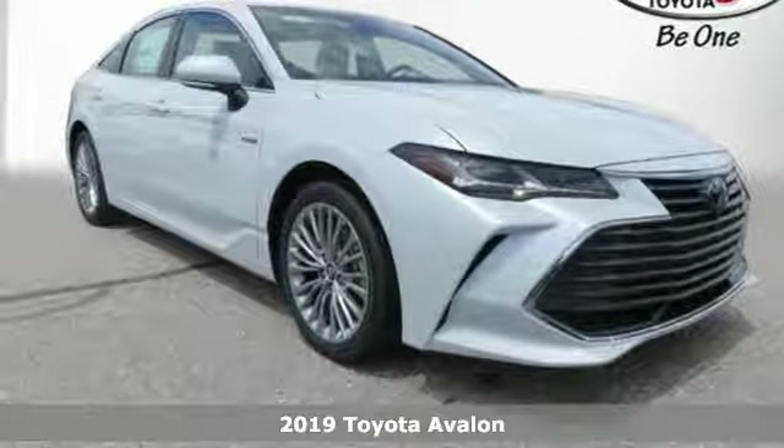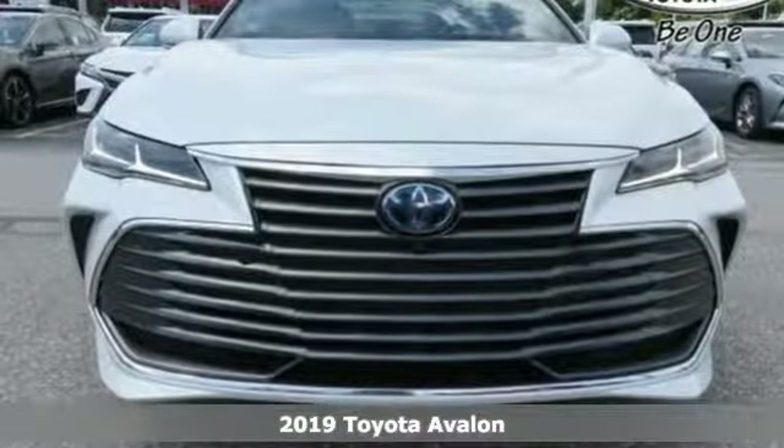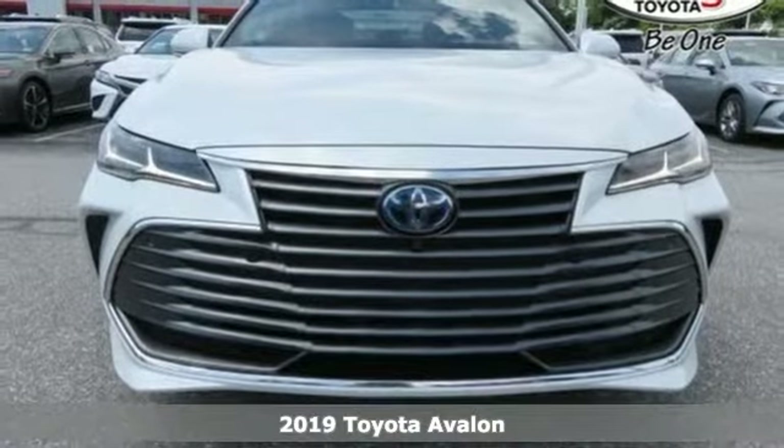It's a new 2019 Toyota Avalon. When you're looking for comfort, convenience, and quality, you think Toyota.